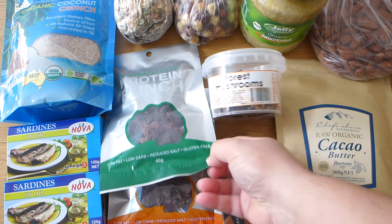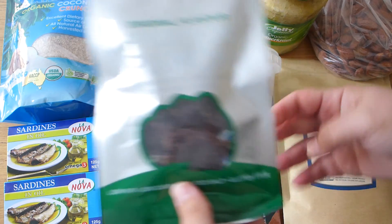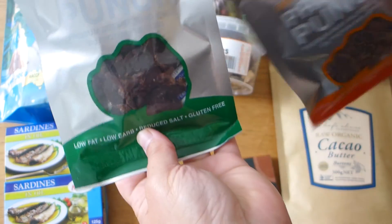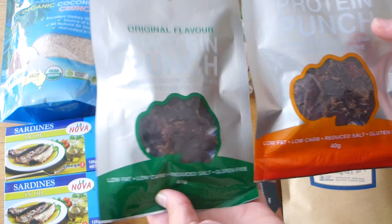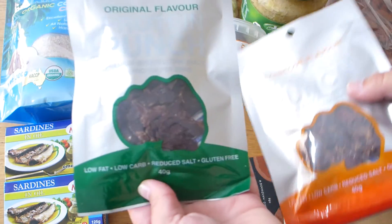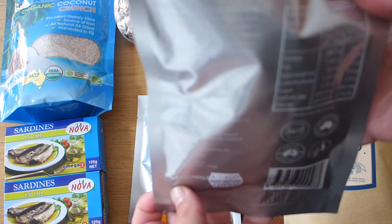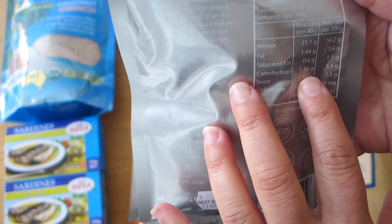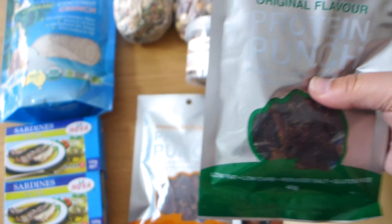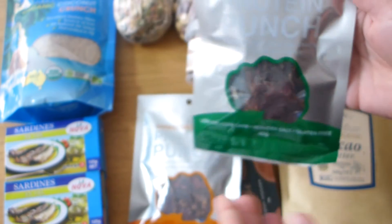We've got some beef biltong snack jerky. I grew up in South Africa so anything with biltong I just have to have. We got two different bags — barbecue flavor and original flavor. The plan is to open one bag, share it between the two of us, put it in zip-lock bags, and husband can take some to work. The whole bag has only 1.36 grams of carbs, so sharing it we'll have very minimal carbs. Really awesome snack.